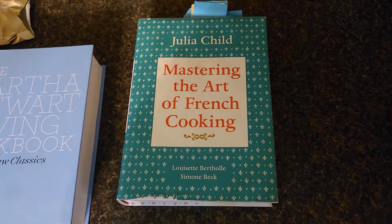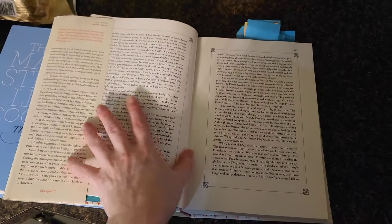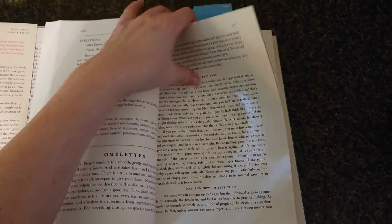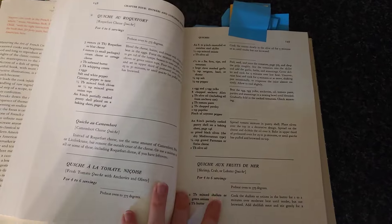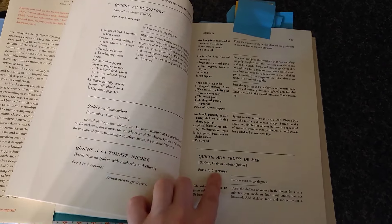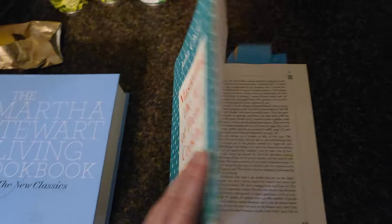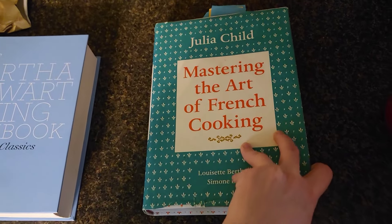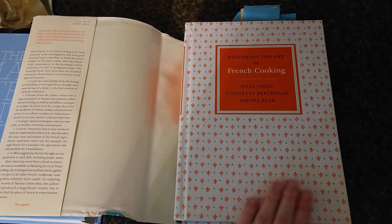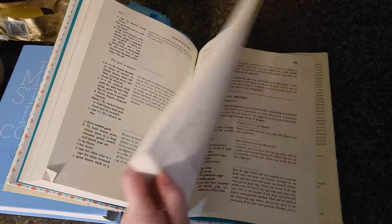Then I got this Julia Child cookbook. I'm currently reading the beginning right now, so I've got it bookmarked. The previous owners had some recipes bookmarked here as well. She has it in French and then the English translation below. I am just so excited about this, and I'm going to keep the cover because this one's actually nice looking. It's hardback and it is so pretty. I love, love, love this book.